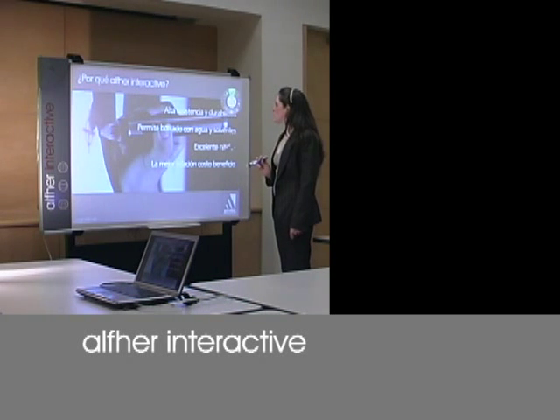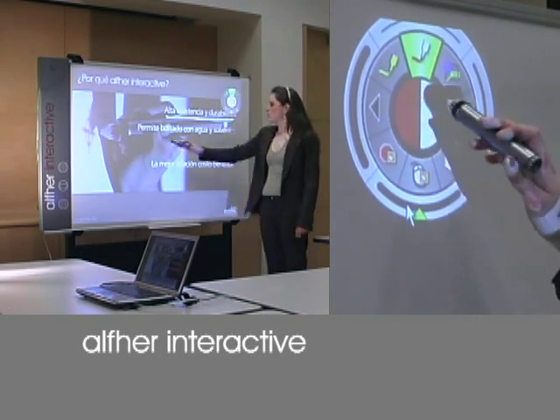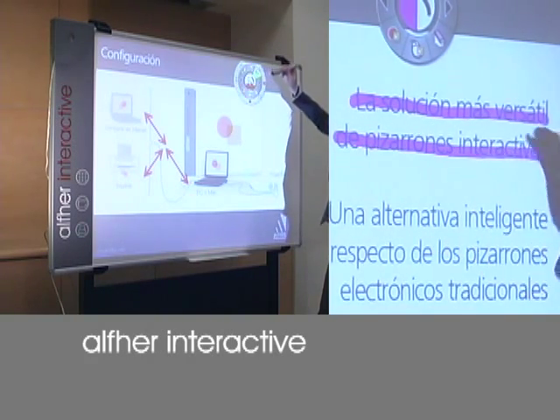Alfred Porzwell has developed a new interactive board, Alfred Interactive. With this electronic board the user can control and manipulate any software or function available in the computer.